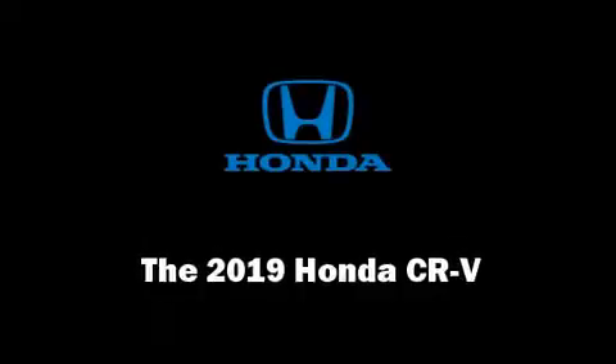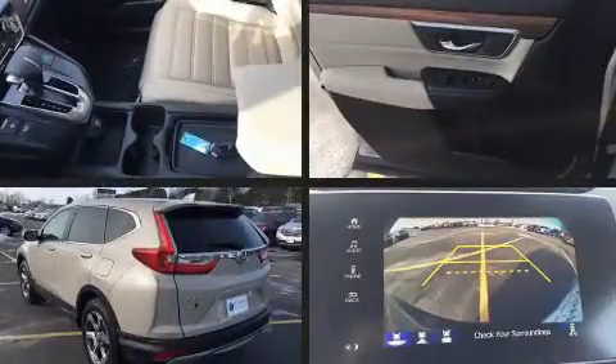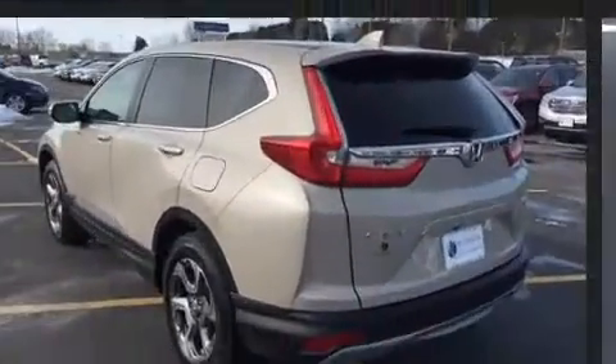Climb inside the 2019 Honda CR-V. Under the hood, you'll find a four-cylinder engine with more than 170 horsepower, providing a smooth and predictable driving experience.